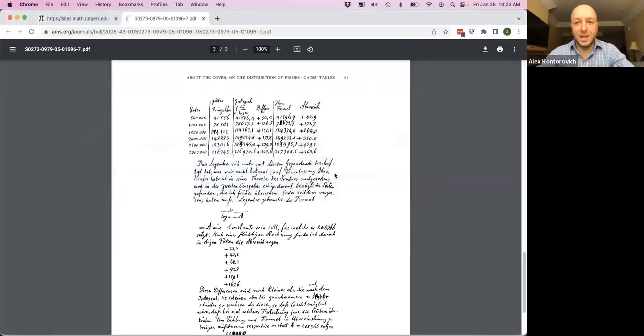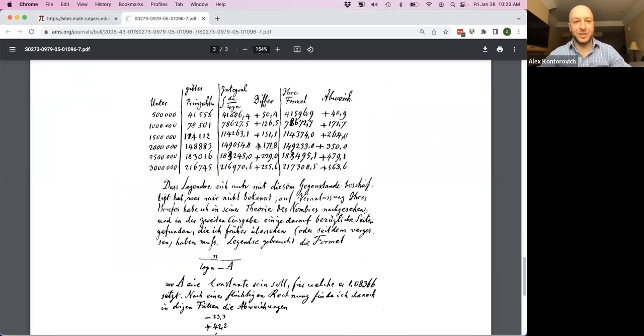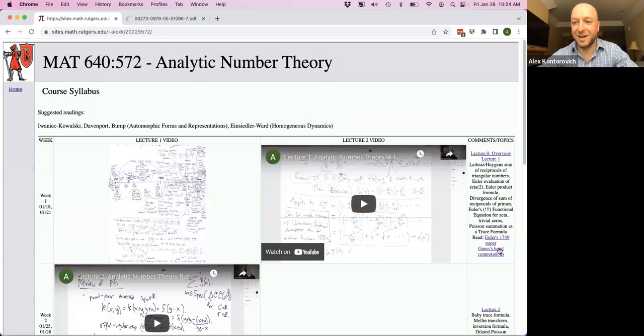This is really cool. If you've never seen it before, these are Gauss's tables. Gauss is computing the number of primes up to 500,000, then a million, then one and a half million, then two million, then two and a half million, and so on. This is the benchmark — how many primes there are up to that range. And here he's computing the integral dt over log t. That is Gauss's actual handwriting. I put a link to this on our website — Gauss's hand computations.